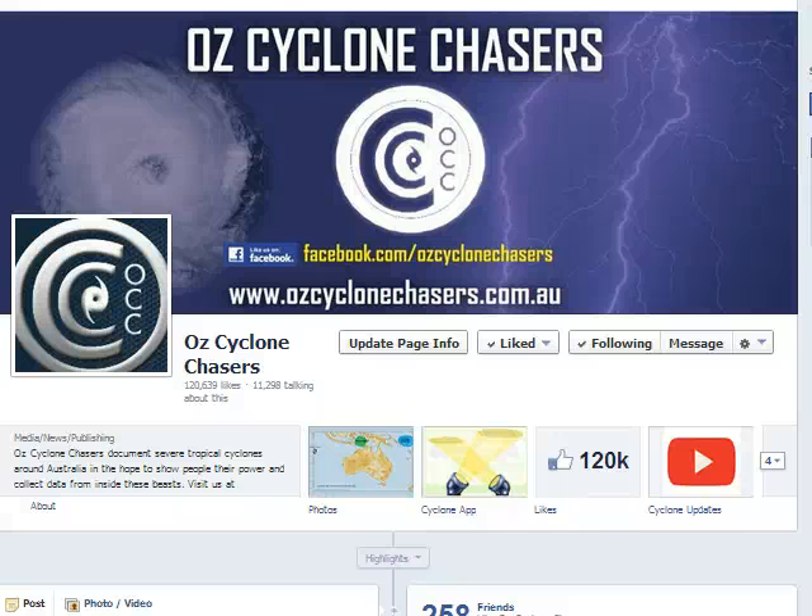Good evening everyone and welcome to an abridged version of our Tropical Cyclone video update tonight, the 22nd of April 2014. We've listened to some feedback and the general public generally want a shorter video, while weather enthusiasts would like a little bit more detail. So what we've done, and will do for the remainder of the season, is test two different versions. We'd love to hear your feedback on these two different versions.